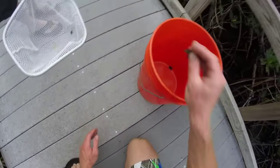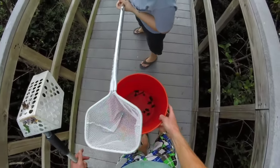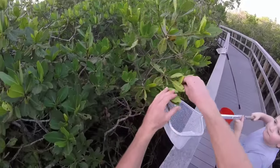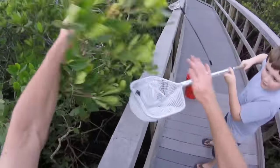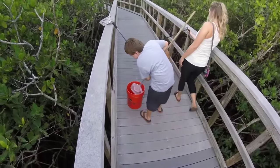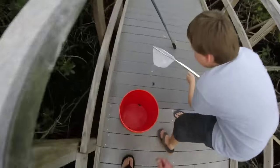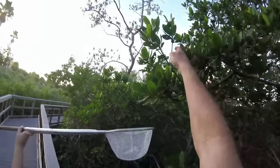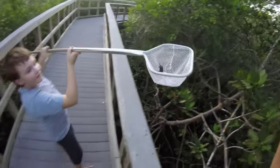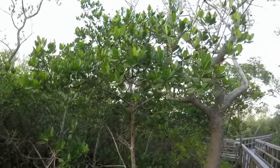I got him! Oh, here's a big one right here. See him? I see him. Look at all of them! Wow, we need to go fishing today.